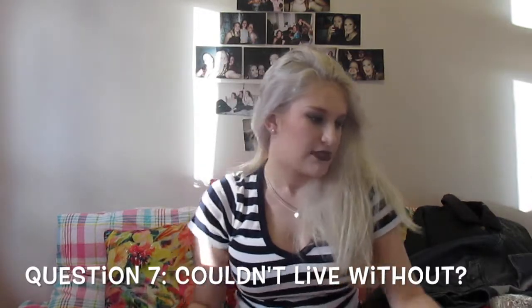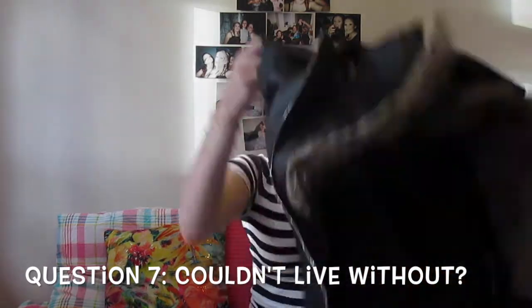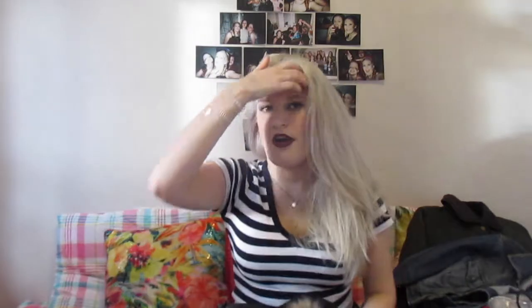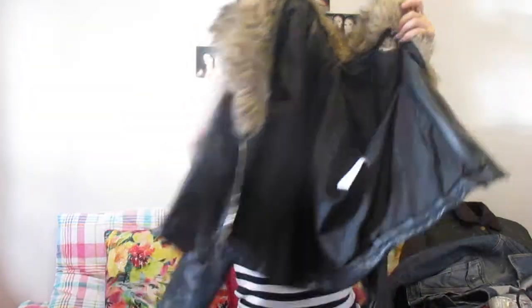I could not live without this leather jacket from New Look. It has fur around the neck and down the sides. I love this especially in winter — it's just so easy to throw on. You can wear it with like jeans and a t-shirt and it will just make it look that bit more put together. So I really love this.